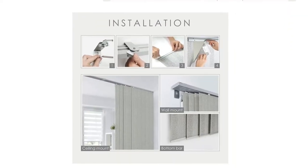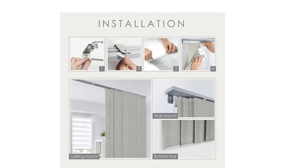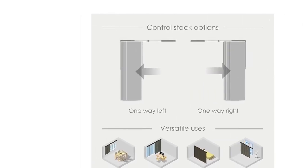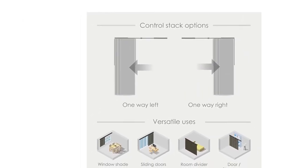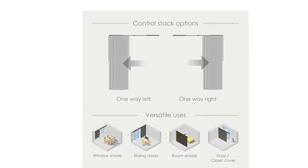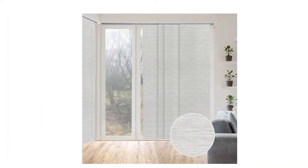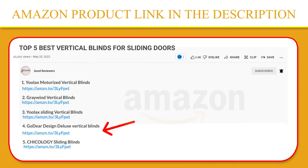Easy to clean using a duster or vacuum to whisk away dirt. This panel track can be mounted to the wall or ceiling. There are two control stack options — you can easily slide with a solid metal wand all the way to the right or left. If you like this product, please click the link in the video description for a better price and original product.